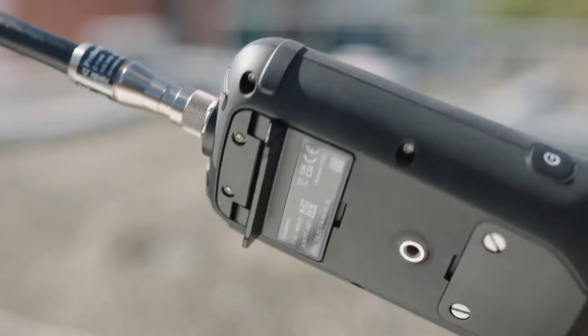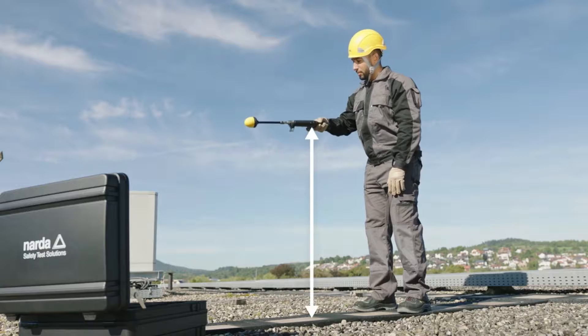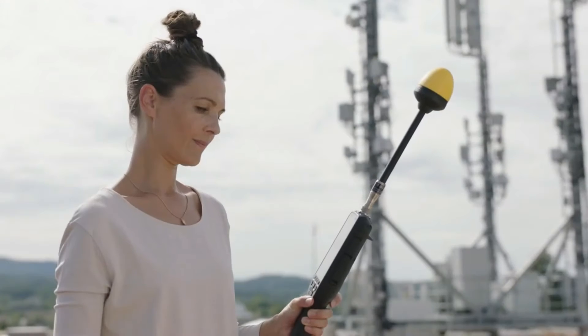Or what about the distance sensor, which quite simply displays and records the exact measurement height? And of course, climatic data and GPS coordinates are also recorded at the same time automatically.